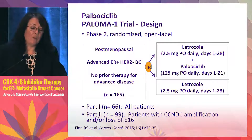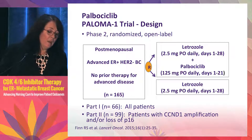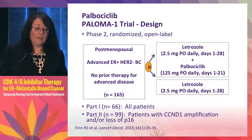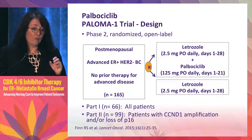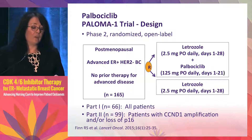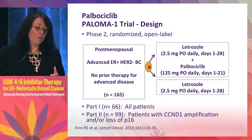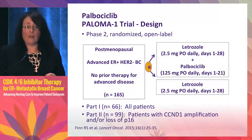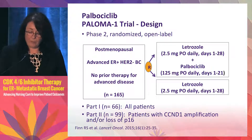Preclinical work suggested that tumors with amplification of CCND1 (cyclin D1) and/or loss of P16 would be particularly sensitive to palbociclib. So the trial was done in two parts: part one allowed any patient in the first-line setting with hormone receptor positive metastatic disease; part two enriched for patients with tumors having CCND1 amplification and/or loss of P16.